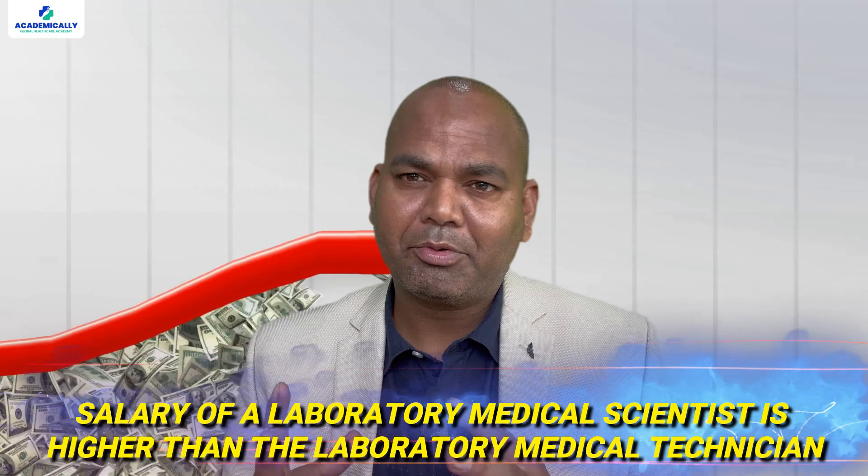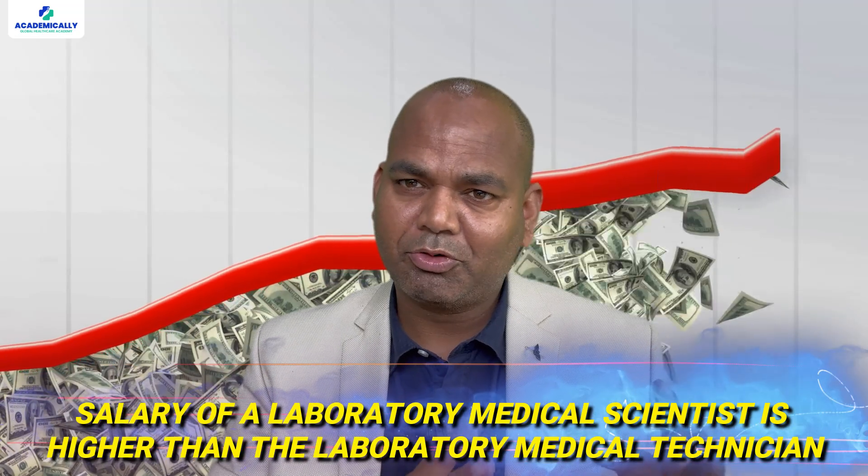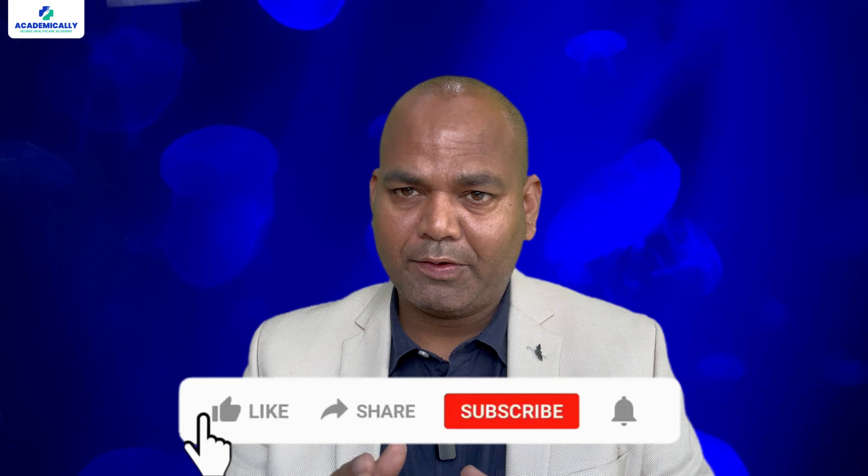A laboratory medical scientist salary is high. You can also become a laboratory medical technician because you don't have to write the exam, but the same requirements apply: BSc MLT or BMLT plus two years of work experience in your home country, then you can apply.